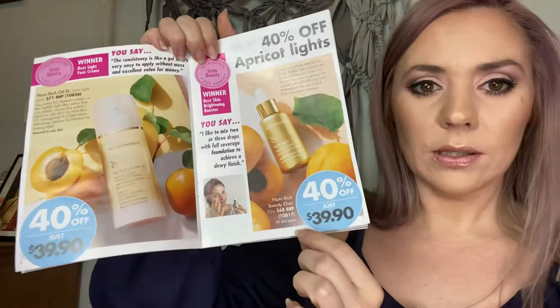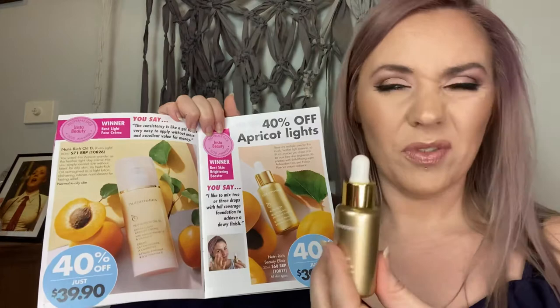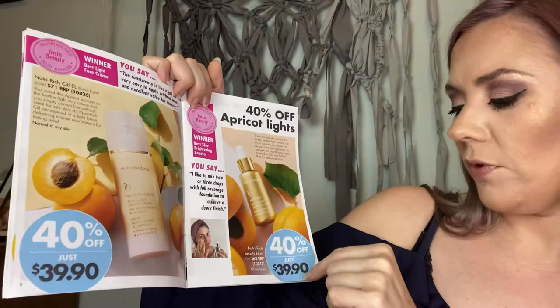We've also got the Beauty Elixir at $39.90. You've seen me use it as a primer before applying my Velvet Finish foundation powder, giving a powder-to-liquid-to-powder foundation effect. You can use it prior to your serum, in place of your serum, over your serum, over your moisturizer, or add a few drops into your foundation — so many different ways to use this gorgeous liquid gold product.